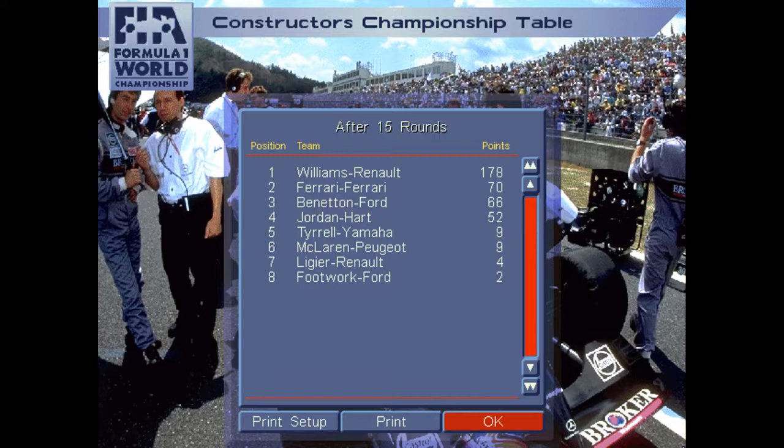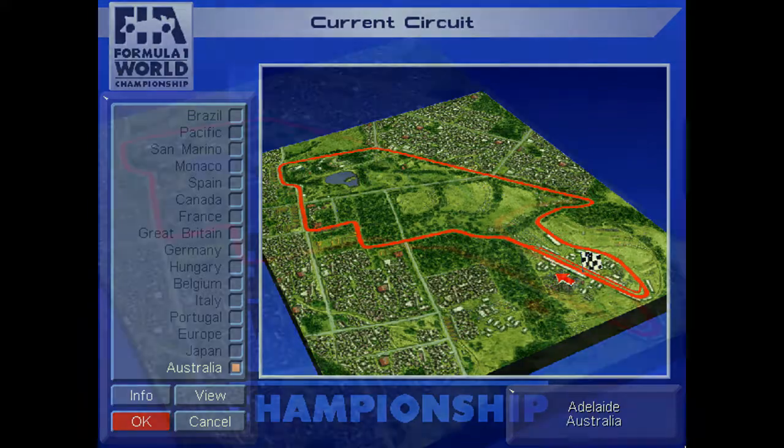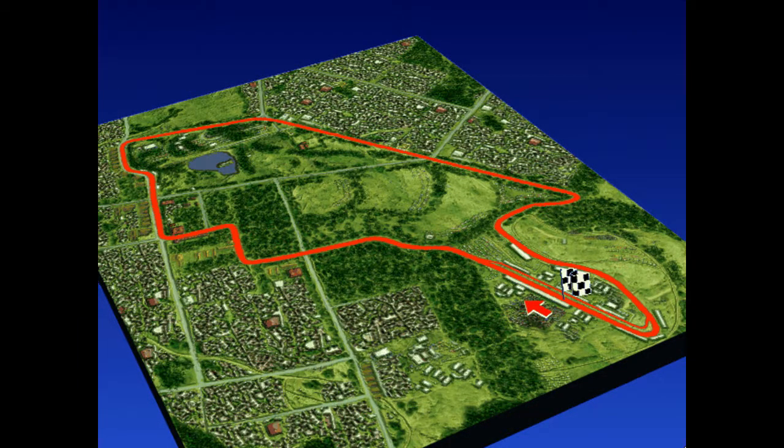The last round of the 1994 Formula One World Championship is the Australian Grand Prix in Adelaide — before the season moved to Melbourne, it was the last race of the season on the streets of Adelaide. They still race there for the Australian V8 Supercars, but back then it hosted F1. Much like Albert Park in Melbourne, this is a street circuit built into a park in Adelaide, with a bunch of right-hand turns because of city streets.